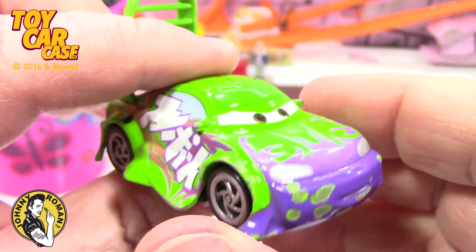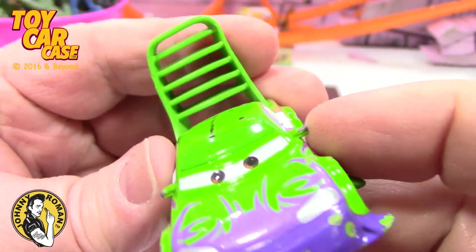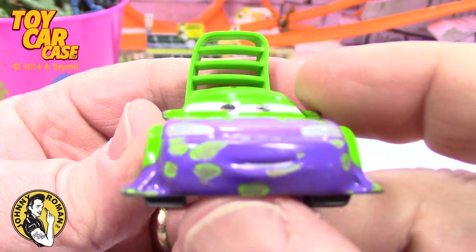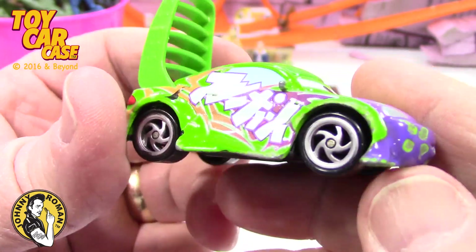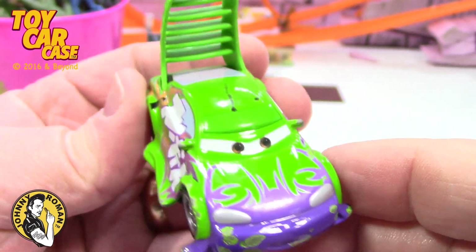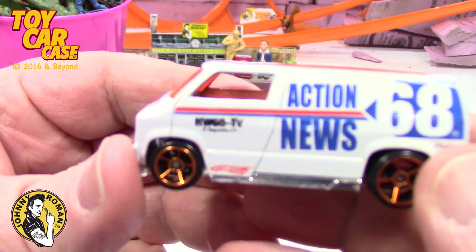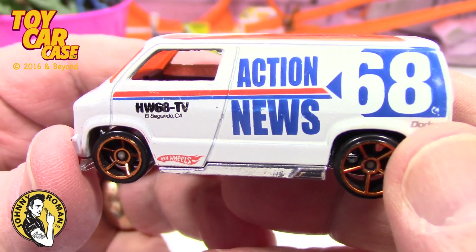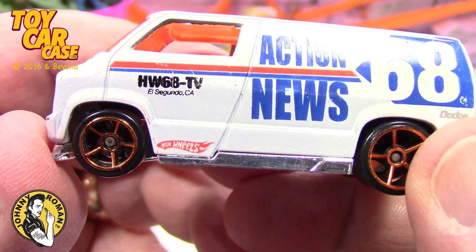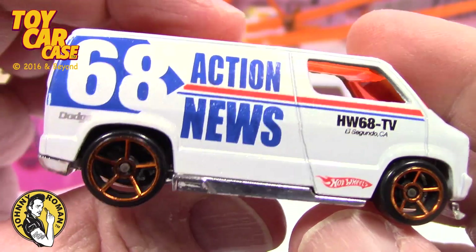He's got an S2000 now, rocking that thing out in Tempe, Arizona area. So if you see him, tell him hey from old dad. But look at this — this is a Pixar car from the first movie. I love this thing, so much fun. But this one kind of caught my eye: Action News 68. Look at that. That one's a Hot Wheel.